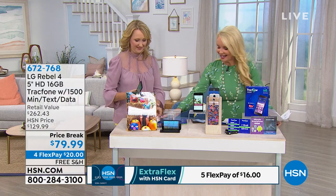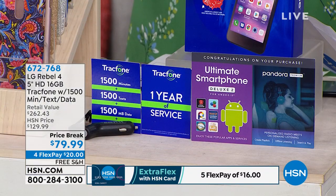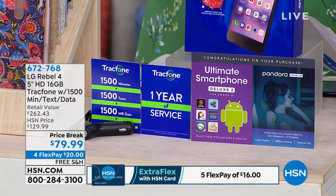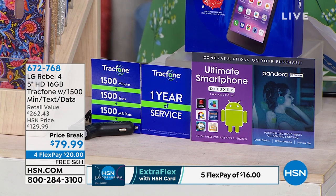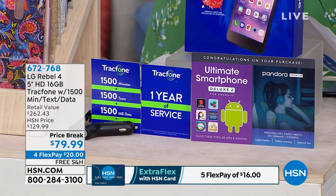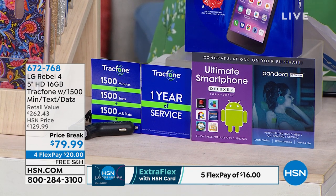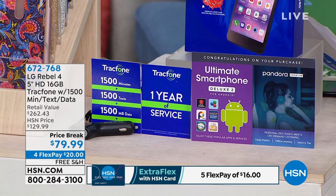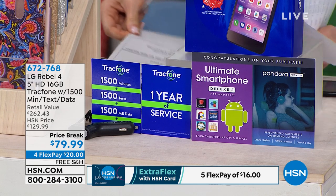At $79.99, the minutes, talk, text, and data we're including is $125 worth — it is the most we've ever offered. If you're even thinking about buying minutes for your old Tracfone, it pays to just upgrade and get this new Rebel 4. Just for 1,500 minutes, 1,500 text, and 1,500 megabytes of data, you would be paying $125. You have a year to use it. We're also giving you the car charger, the carrying case, and the ultimate smartphone app bundle.